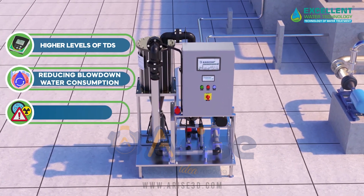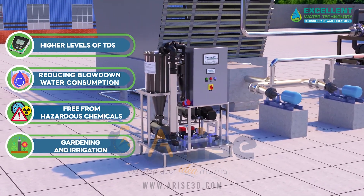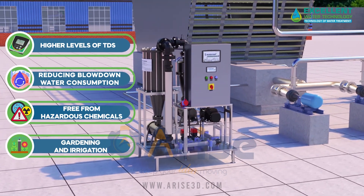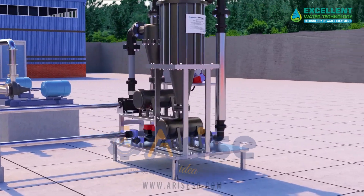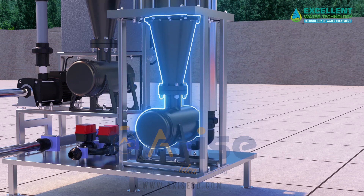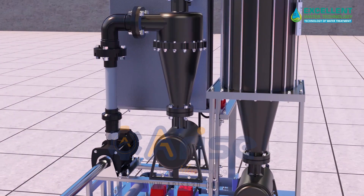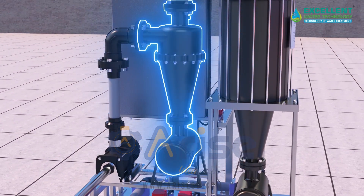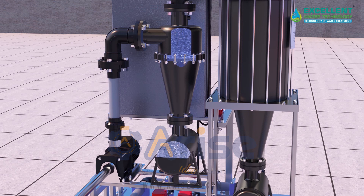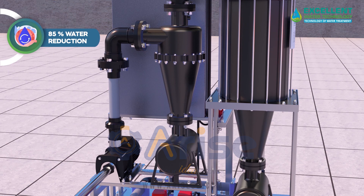With the Kashup Auto BFSR, cooling towers can operate at higher levels of TDS with increased cycles of concentration, significantly reducing blowdown water consumption. The BFSR-treated water, free from hazardous chemicals, can also be repurposed for gardening and irrigation. The system includes advanced features such as automatic reactor cleaning, automatic blowdown, automatic backwash, and hydro-cyclone filtration.